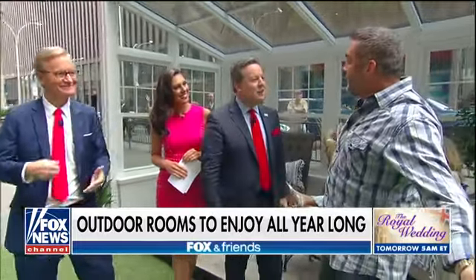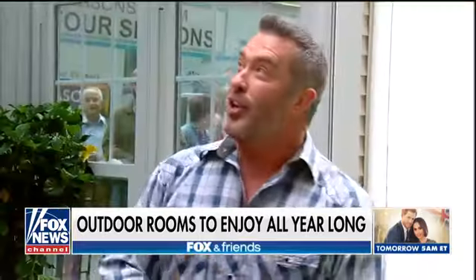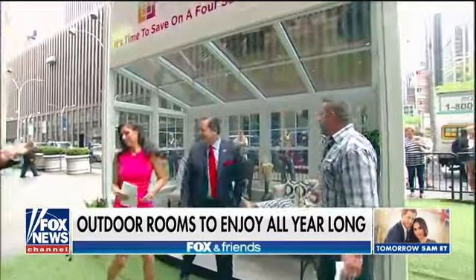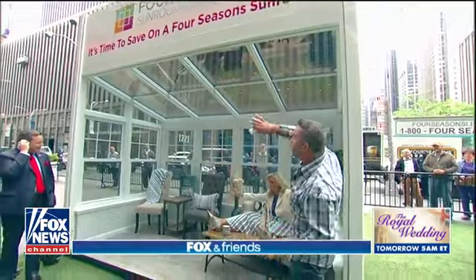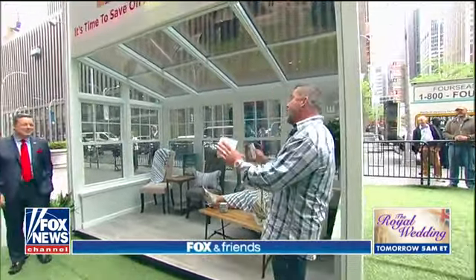And he's back — the host of Catch a Contractor. We're here with Four Seasons Sunrooms. This stuff is amazing. Look at this sunroom — it's a great way to put an addition on your home in less time and less money. You get this beautiful atrium room added onto your house. They've been doing it for 50 years. They're the big name in sunrooms.